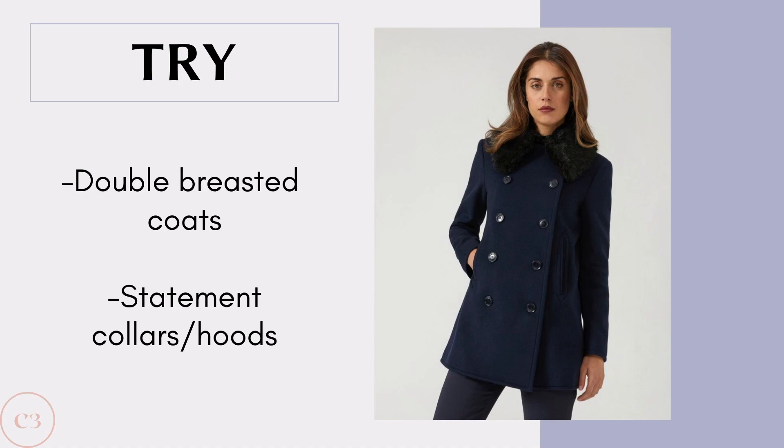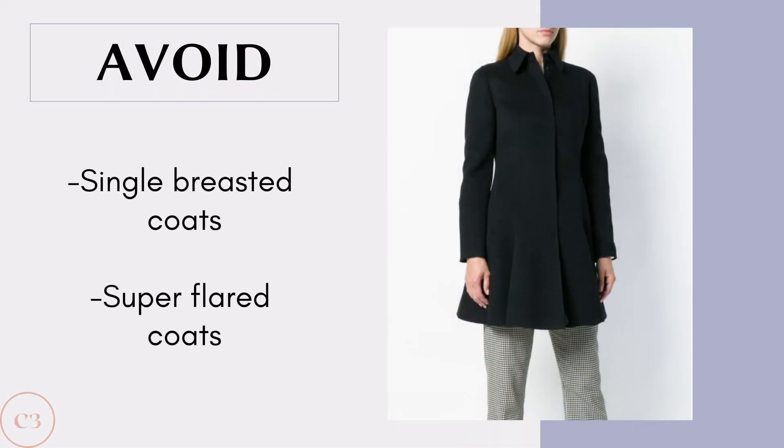Since a pear already has wide hips and narrow shoulders, the general aim is that you don't want to add too much volume to the bottom half. Instead, you want to add volume to the upper half. Some nice styles you can try include double-breasted coats and statement collars and hoods, because both of these are going to add volume and width to your shoulder and upper half of the body, balancing out your wider hips and giving you an overall balanced silhouette. Some coats to definitely avoid include single-breasted coats and coats that are super flared around the hip area.